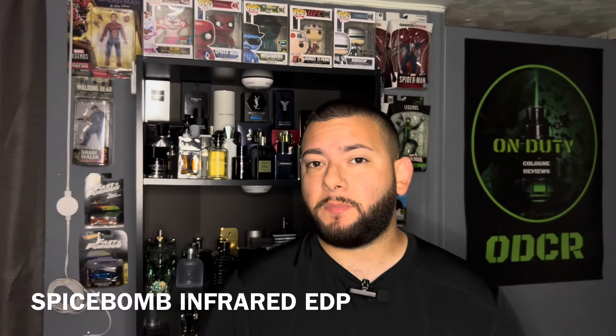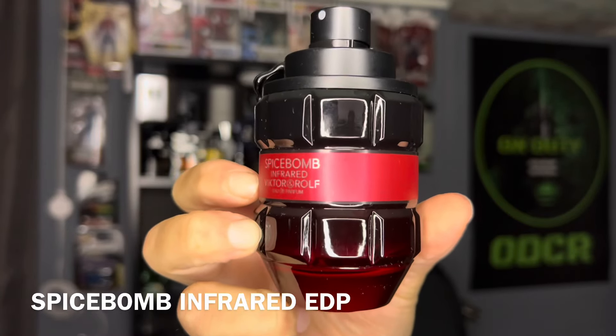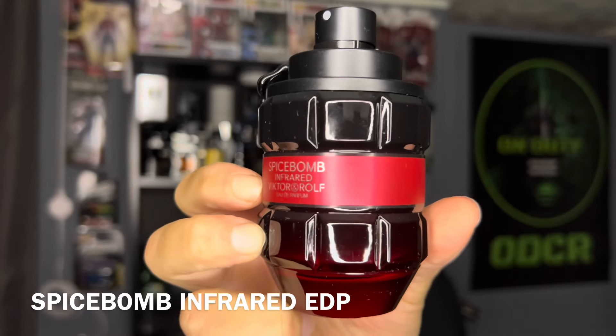And lastly, we got Spice Balm Infrared EDP. This is going to be an eau de parfum. Some of the notes are going to be cinnamon, chili pepper, woody, and leather.